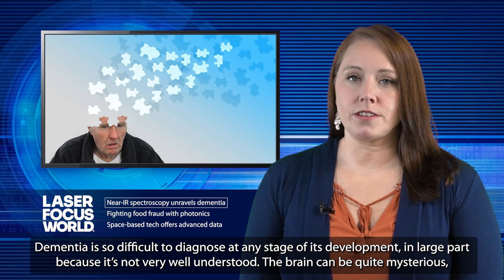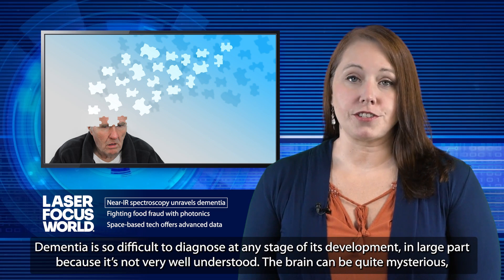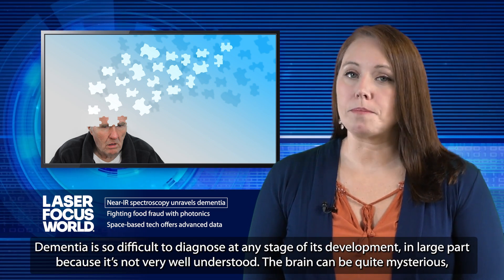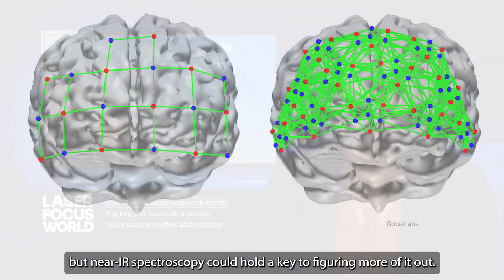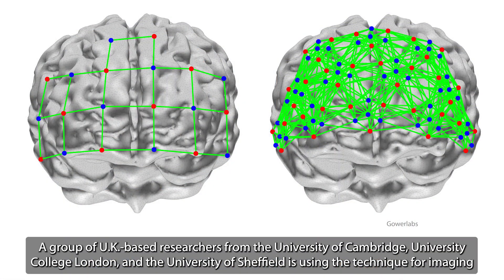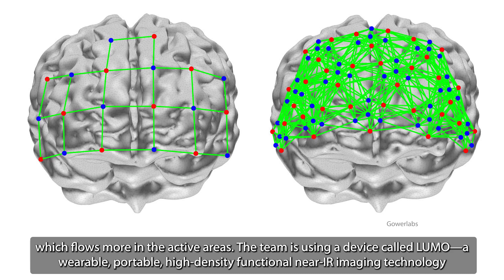Dementia is so difficult to diagnose at any stage of its development, in large part because it's not very well understood. The brain can be quite mysterious, but near-IR spectroscopy could hold the key to figuring more of it out. A group of UK-based researchers from the University of Cambridge, University College London, and the University of Sheffield is using the technique for imaging parts of the brain, such as the frontal lobe, where the working memory is, to view motor functions during a person's natural movements, as well as oxygenated blood, which flows more in the active areas.